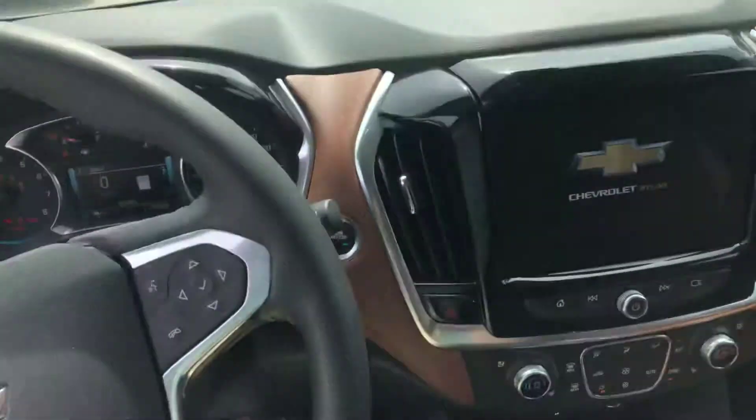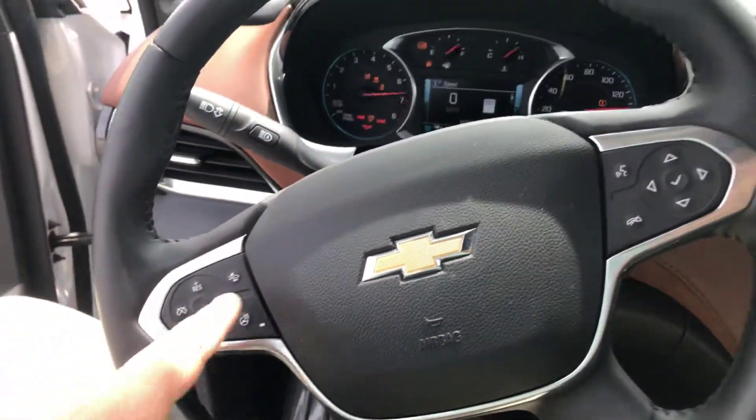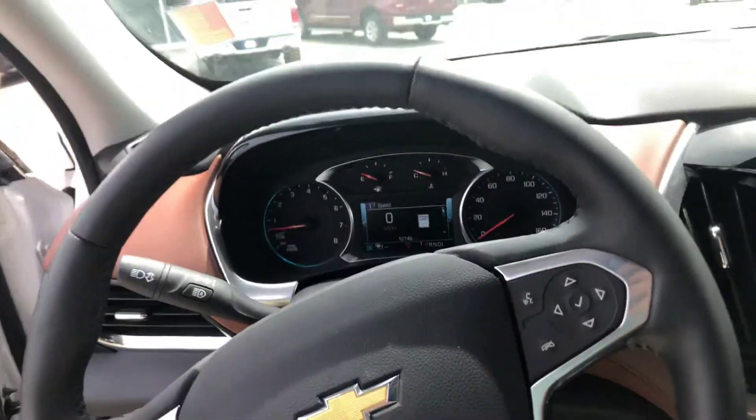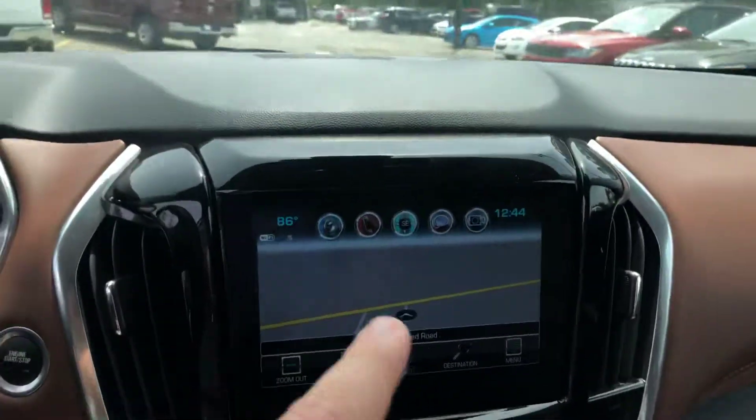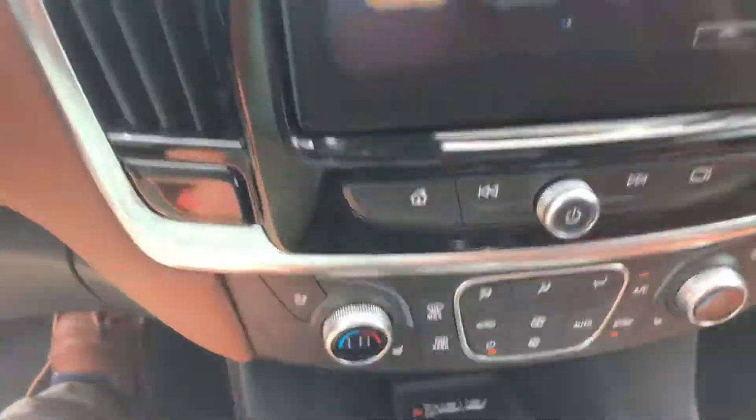Getting right in here, it'll crank right up for you — no problems, just push to start. You'll have your cruise control here, your different controls, your push-to-talk. You name it, it has it. It's got your navigation, your home button, phone — you name it, all of it. WiFi, you can have it.